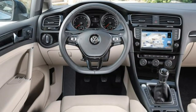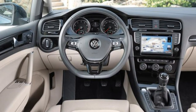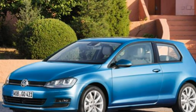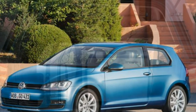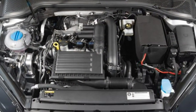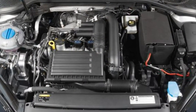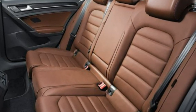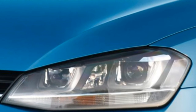All Golfs will come with an electronic parking brake with an auto-hill feature that automatically holds the car until the clutch engages. SE and Match models will also be fitted with adaptive cruise control that automatically maintains a set distance from the vehicle in front. Also available will be the optional park assist self-parking system, already available on other VW models such as the Tiguan.